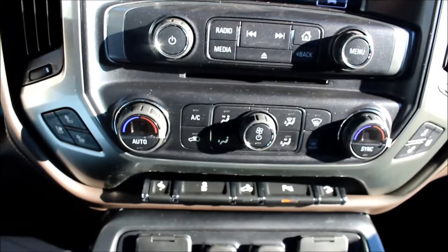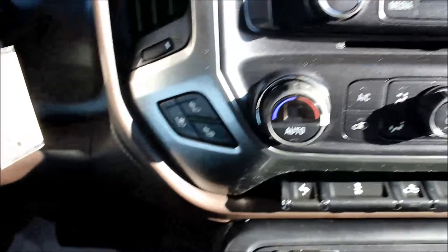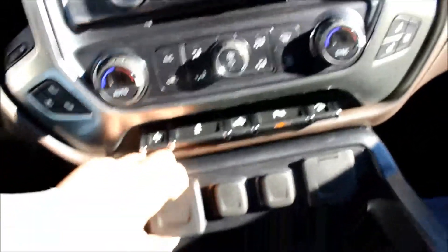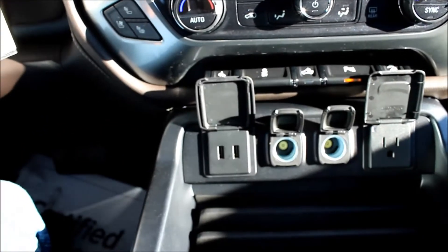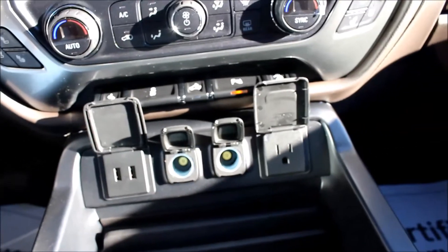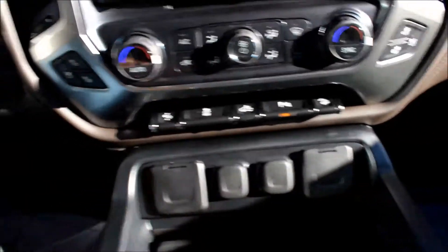Looking down a bit further here, it is dual climate control with front and rear defrost. You do have heated and cooled seats. There are two USB plug-ins, two power auxiliaries, and a full 120-volt outlet, which means it can charge your laptop. Tons of room in the center console with two cupholders and a wireless charging station if your phone is compatible. There's also another power auxiliary, two more USBs, and an auxiliary output.